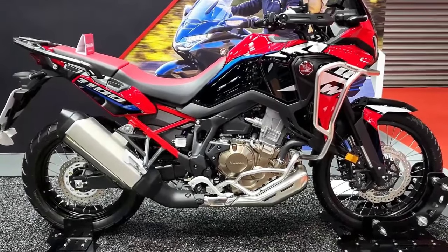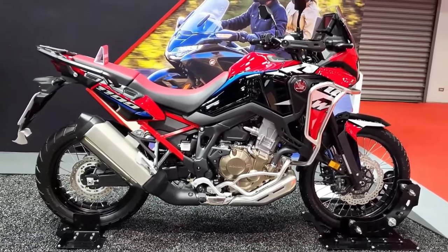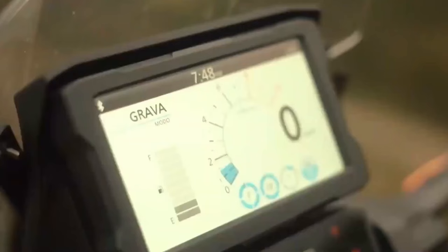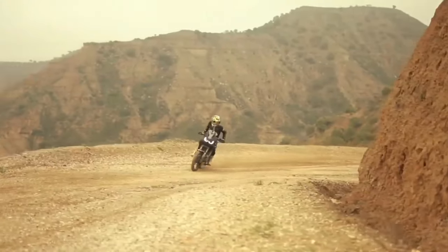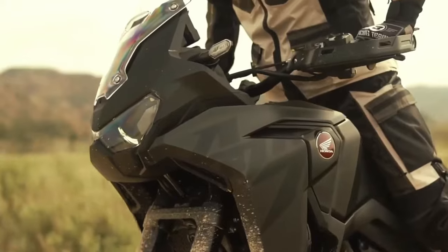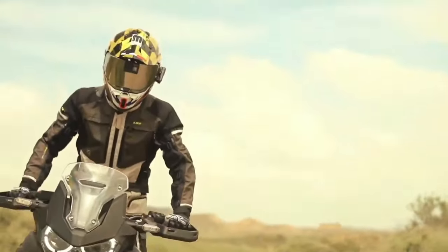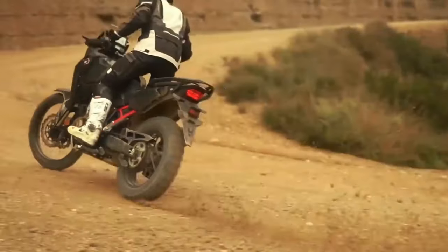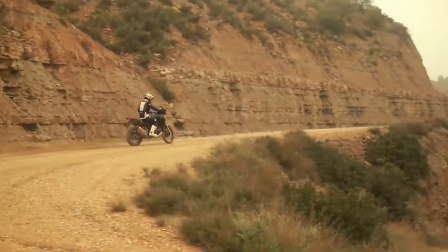The certification filings list a new engine code SD13E for the manual Africa Twin Adventure Sports, codenamed CRF1100A4, and the DCT version codenamed CRF1100D4. Since the 2020 model year, when they changed from the previous 998cc engine to the current 1084cc displacement, the Africa Twin models were certified with engine code SD080. The new engine will remain at 1084cc displacement, with peak horsepower remaining at 101 horsepower at 7500 rpm, but torque sees a jump from 77.4 foot-pounds at 6250 rpm to 82.6 foot-pounds at 5500 rpm.